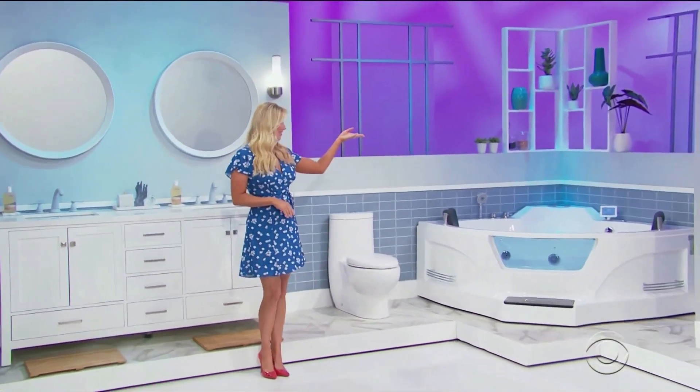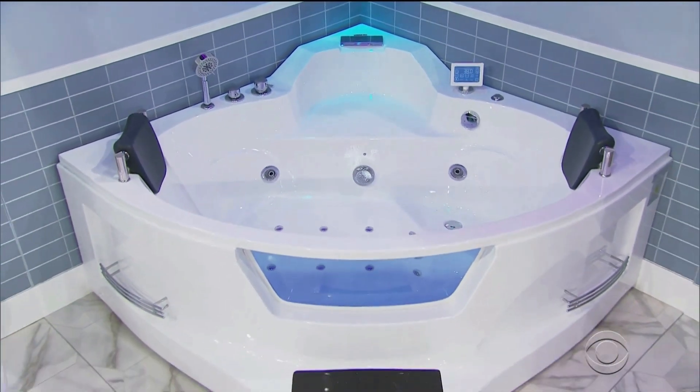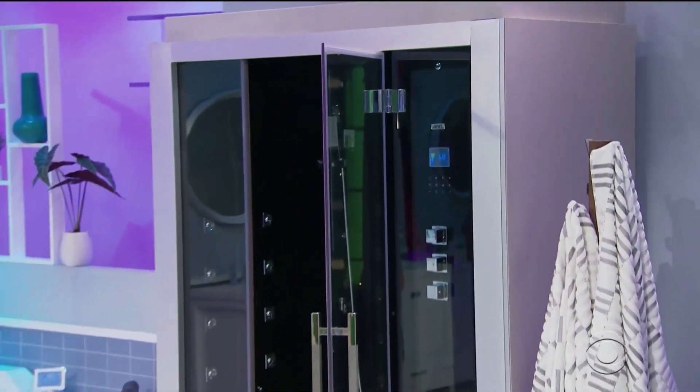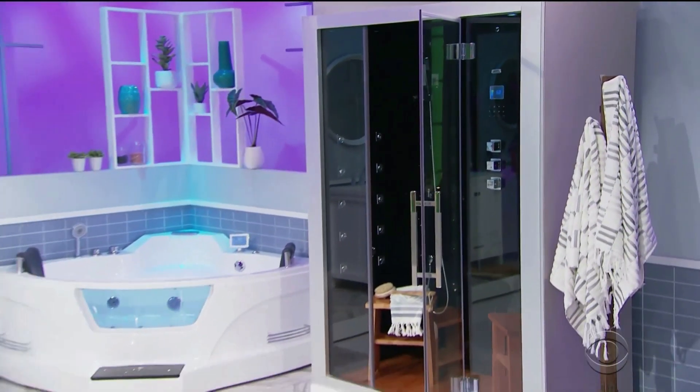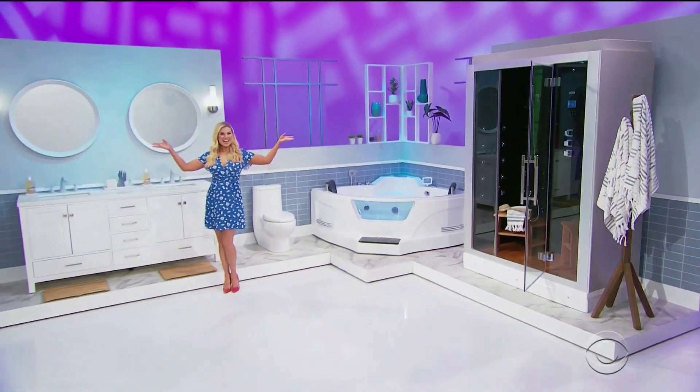The bathroom suite from Ariel Bath also includes one toilet, a jetted tub with two headrests and LED chromotherapy lighting, and a fully loaded steam shower with 20 acupressure body jets for massage therapy.